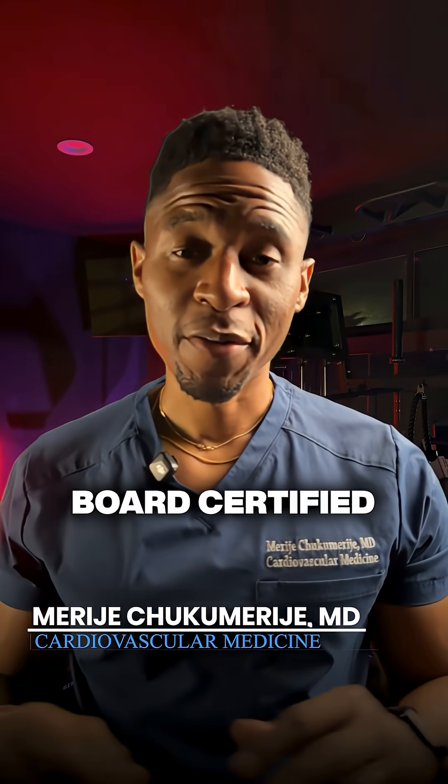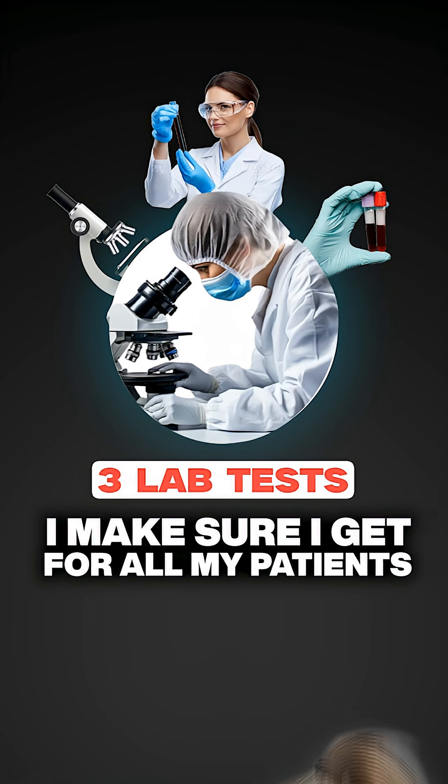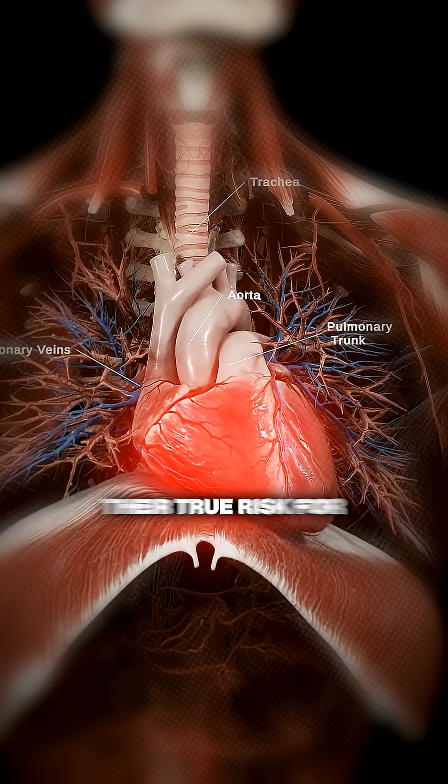Dr. Marie J here, board-certified cardiologist. Let's talk about three lab tests I make sure I get for all my patients so that they can better understand their true risk for heart disease.